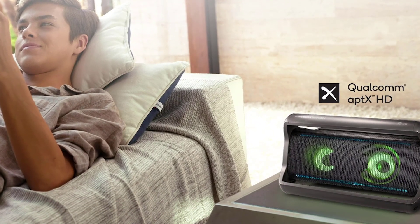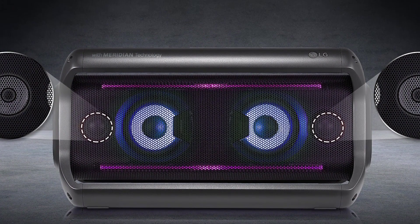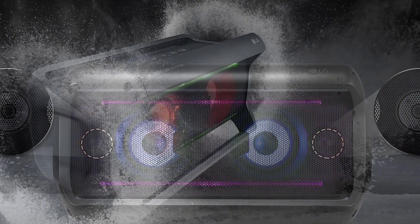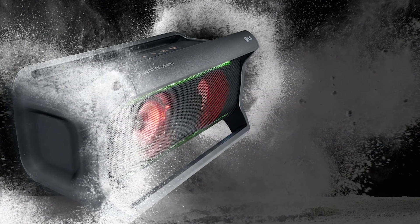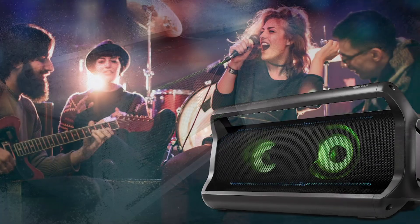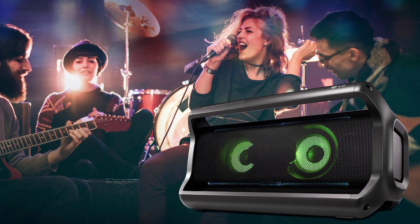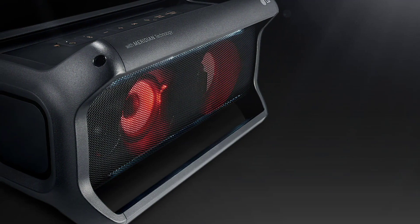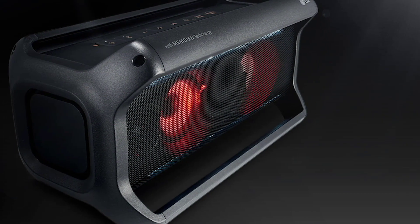This incredible Bluetooth speaker will make sure that you get to party as long as you want because it has a long-lasting built-in rechargeable lithium battery that guarantees 22 hours of playback. The splash resistant, weather resistant device also ensures non-stop fun outdoors. It is important to note that the battery life can vary with different settings and environmental conditions.